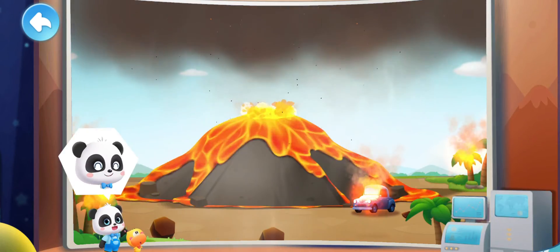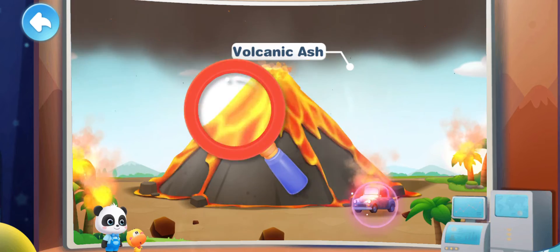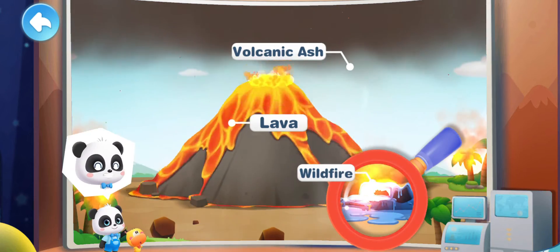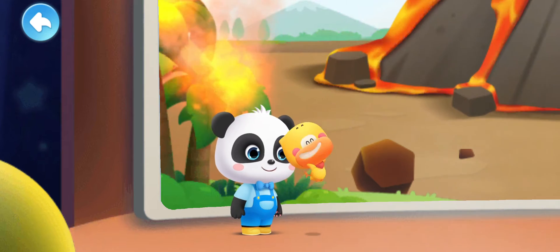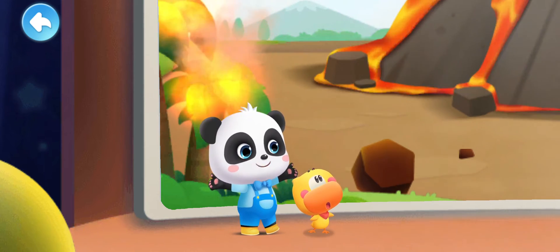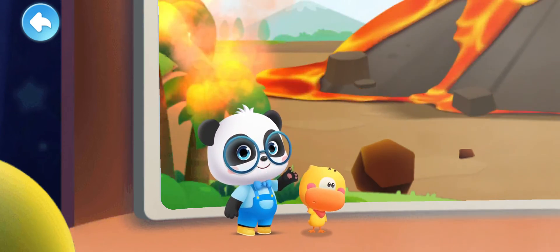Let's watch a volcano eruption! The thick volcanic ash blocks the sunlight! Volcanoes spew out a lot of hot magma! The hot magma causes a wildfire! The volcanic eruption is so cool, although it is also very dangerous! But why does the volcano erupt?